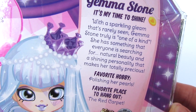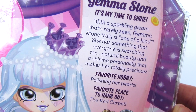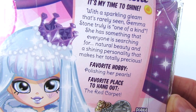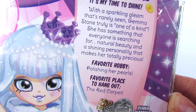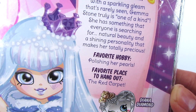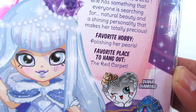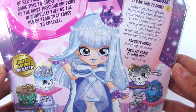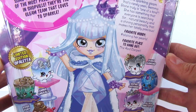There's a little bit more. It says Gemma Stone — it's my time to shine. With a sparkling gleam that's rarely seen, Gemma Stone is truly one of a kind. She has something that everyone is searching for: natural beauty and a shining personality that makes her totally precious. Favorite hobby? Polishing her pearls. Favorite place to hang out? The red carpet. I love the artwork on the back.